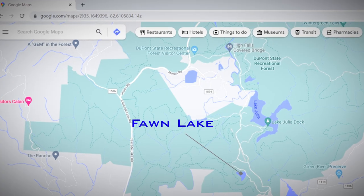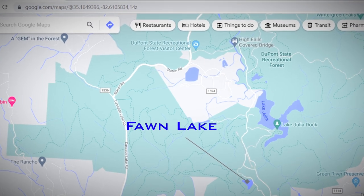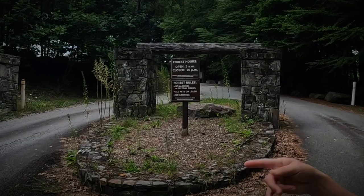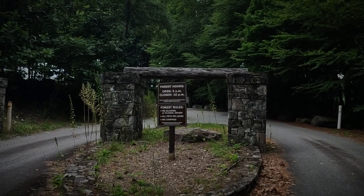Foam Lake is quite small as compared to the 100-acre Lake Julia. Although this lake is accessible from multiple ways, we decided on the southeastern route on Reasonover Road, headed to the Foam Lake access area.